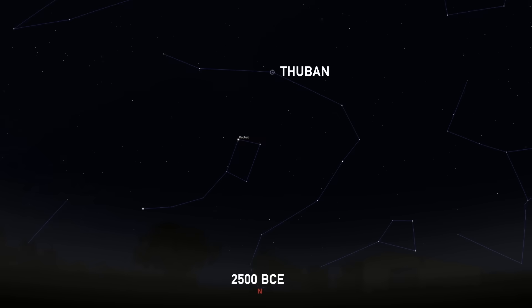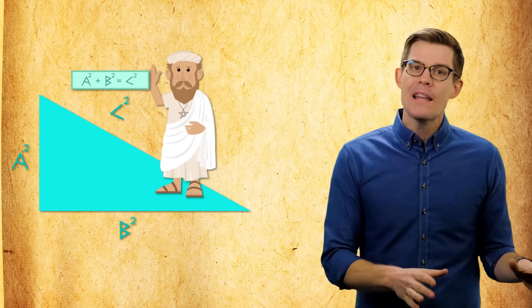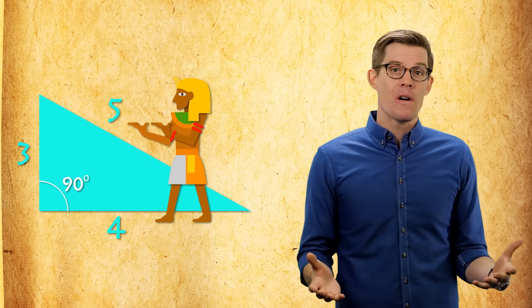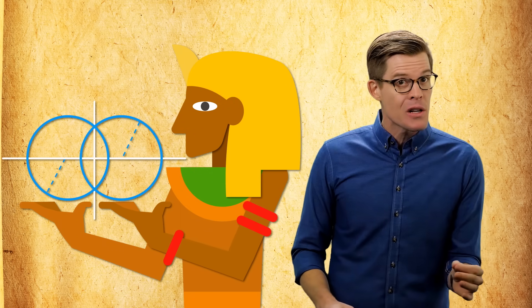This precision is pretty incredible since compasses didn't actually exist yet, and since 4,500 years ago, the north star was in a completely different place. But finding north is actually pretty easy — just watch where any star rises and sets during the night and cut the angle in half. After that, squaring the sides just requires measuring a right angle. Pythagoras and his equation came way later, but ancient cultures like the Egyptians knew a 3-4-5 triangle made a 90-degree corner. They could even make a right angle with two circles — the line connecting the intersection of the arcs is perpendicular to a line through their centers.